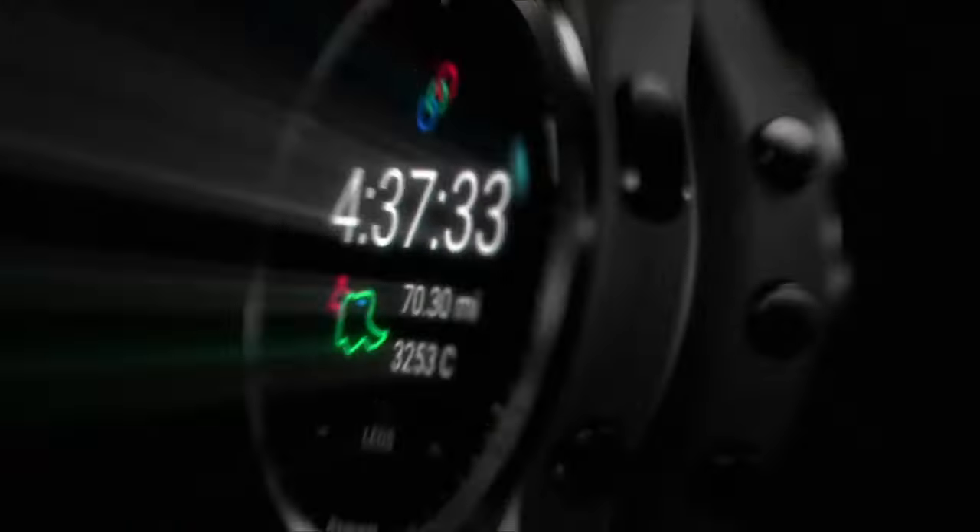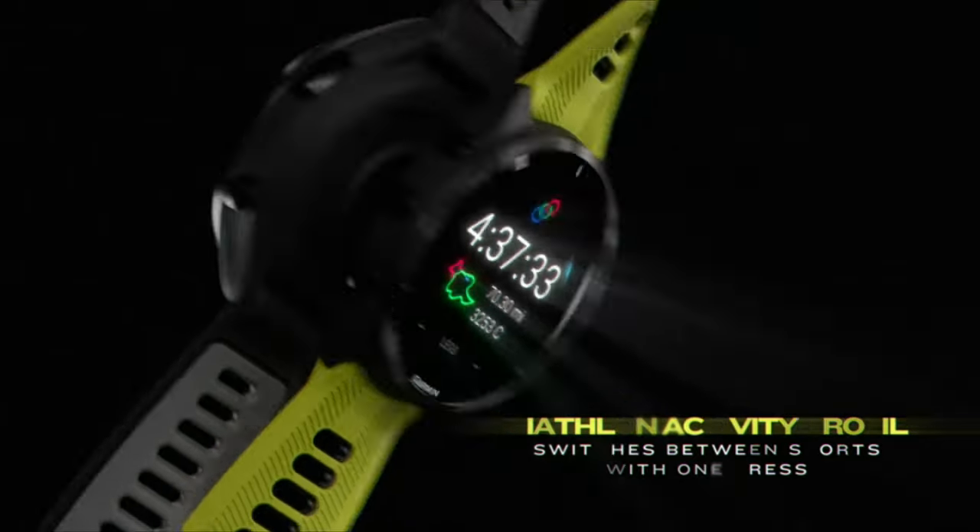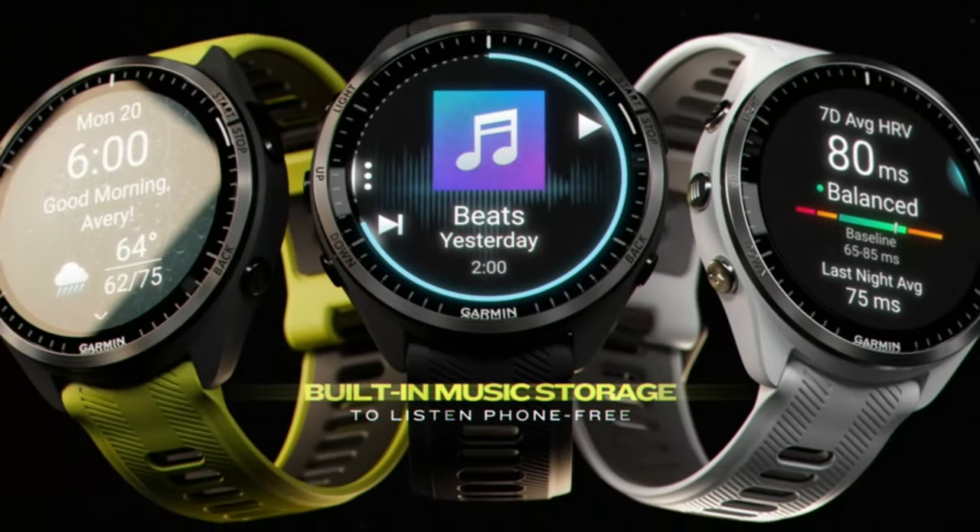Triathletes will love the ability to switch between sports with the press of a button, and the training status feature lets you know when you're taking it too easy or pushing yourself too hard. This watch also lets you download your favorite music from Spotify, Amazon Music, and Deezer.